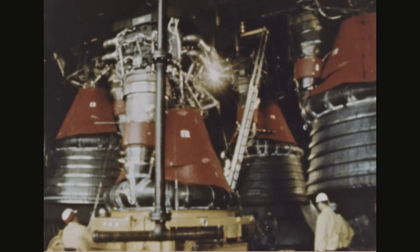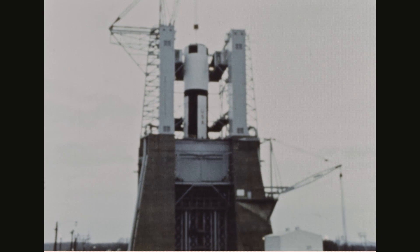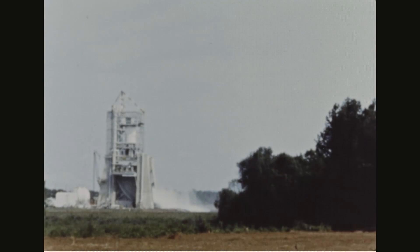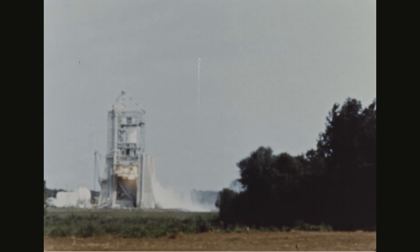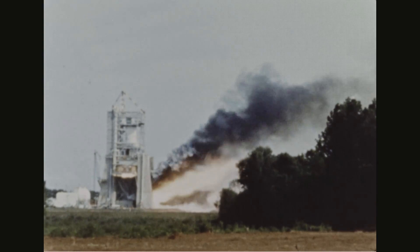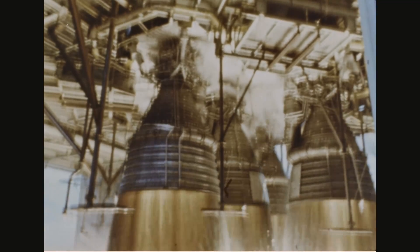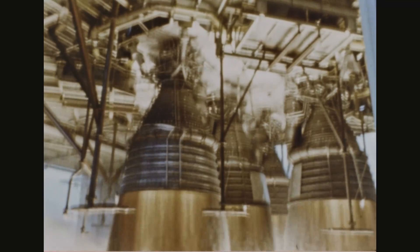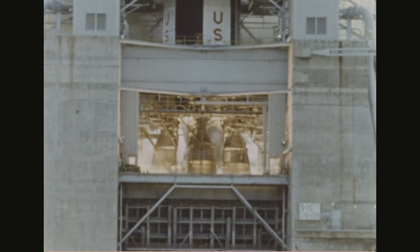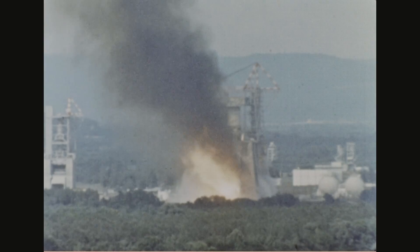The engines are produced by Rocketdyne at Canoga Park, California. The purpose of the first stage is to provide the initial boost of the Apollo spacecraft into Earth orbit. The first five-engine static test of this stage was conducted in the spring of 1965. Since then, many more tests have been conducted, including engine gimbal tests and full duration tests of over 150 seconds.